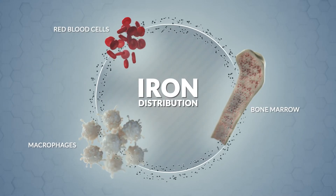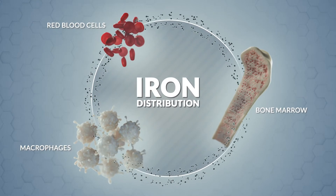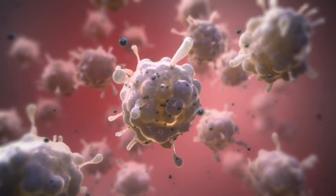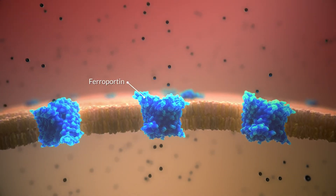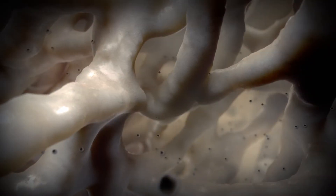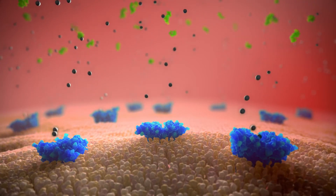To understand how rusfertide works, we need to understand how iron is distributed, stored, and transported. In the spleen, iron is stored inside macrophages, which recycle iron from senescent red blood cells. Iron gets out of macrophages through an iron transport channel called ferroportin, and is then transported to the bone marrow for erythropoiesis. The more ferroportin channels there are, the more iron is transported into the bloodstream.